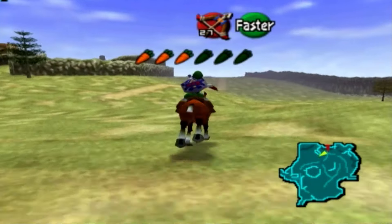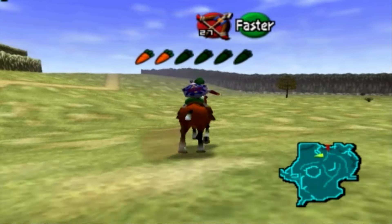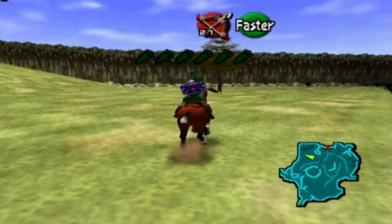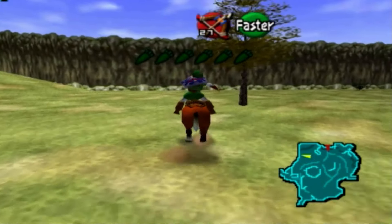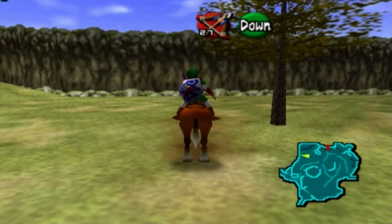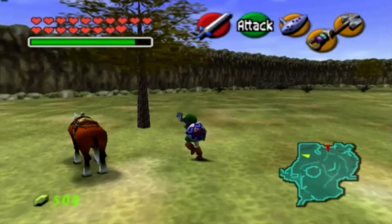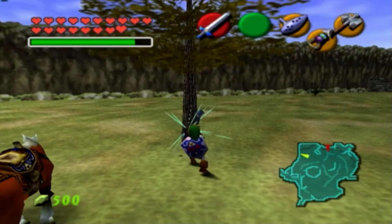I never really appreciate this for what it is in the episode, but I just want to say that riding on Epona throughout Hyrule Field is probably the most relaxing thing I can ever do in any Zelda game that I've played. Being able to do that after not touching the game for 10 years is just great.